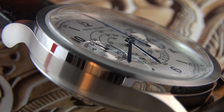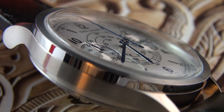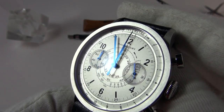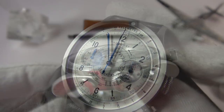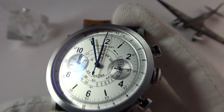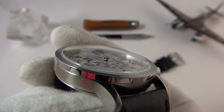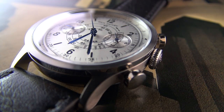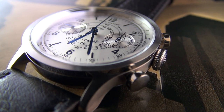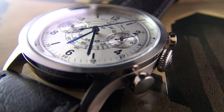One thing they have got absolutely spot on is the crystal. The crystal is a sapphire-coated, double-domed mineral glass with anti-reflective treatment. You can see that beautiful blue tint to it — it's a little bit more scratch-resistant than regular mineral glass. I think it's perfect for this watch. They nailed it absolutely on the crystal. The watch is also 100 metres water-resistant, which is fantastic — something unlike the vintage pieces it's inspired by, where you'd be having a heart attack every time you go to wash the dishes.